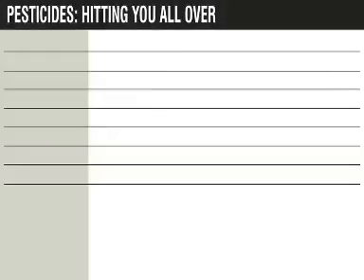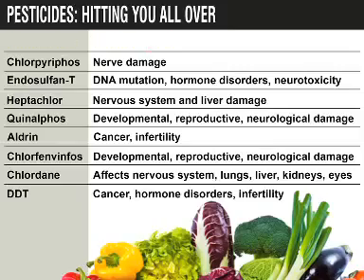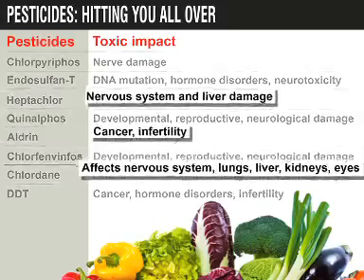The presence of harmful chemicals on fruits and vegetables can lead to serious diseases like heart disease, skin diseases, Parkinson's disease, Alzheimer's, and even cancer.